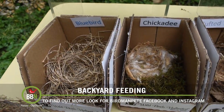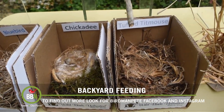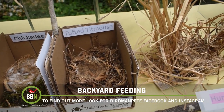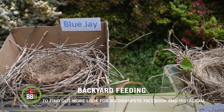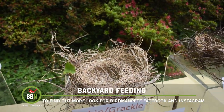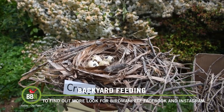The nest of each species of bird is every bit as unique as themselves. Perhaps this is why I find them so beautiful. The vast array of styles and materials that birds use, all held together through the miraculous prodding of beaks and kicking of feet. Perfect round cups holding the most precious of gems — eggs. The beginning of every bird.